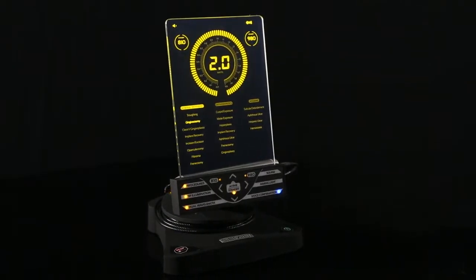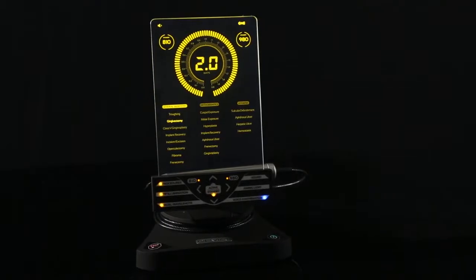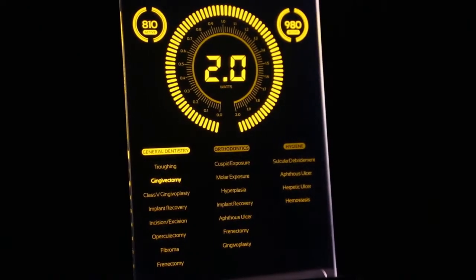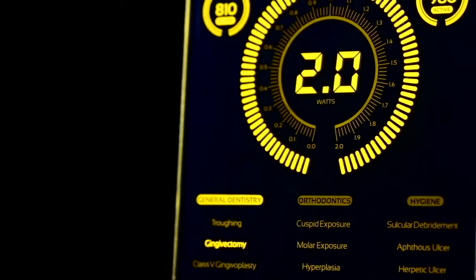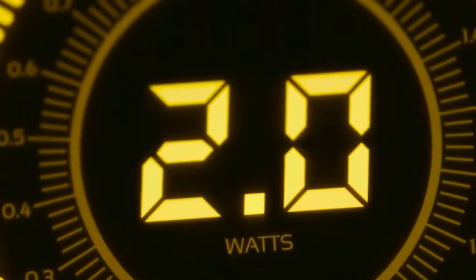The Gemini 810 and 980 diode laser stands out from the crowd with its eye-catching electro-luminescent display. But this laser does more than just look good. The Gemini has unique features that set it apart in the world of diode lasers, including the highest peak power of any diode available in the United States.